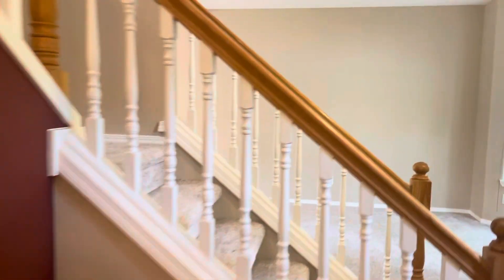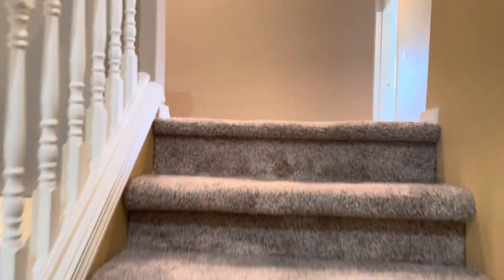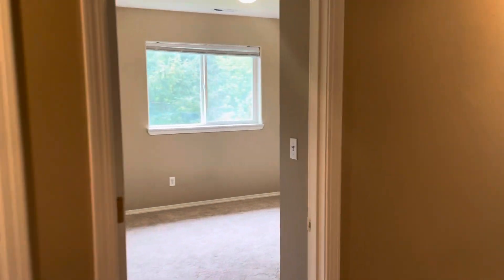Big kitchen closet. Let's go upstairs — we've got two full baths upstairs, and all our bedrooms. There's the first bath.